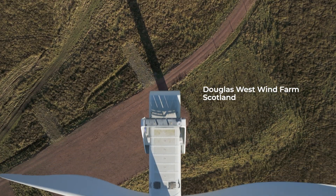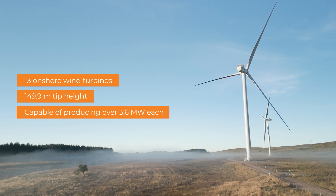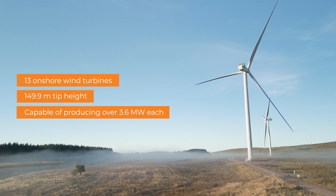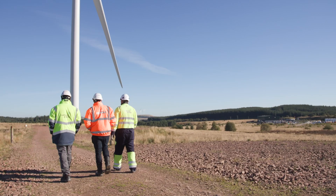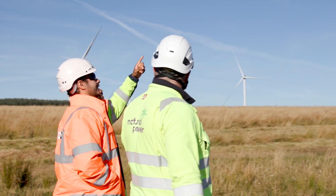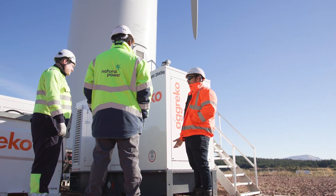Keeping the turbines turning is essential. In Scotland's rural South Lanarkshire region, Agreco's innovative Greener Upgrades initiative helped Douglas West Wind Farm keep their turbines operational during a six-week scheduled national power outage.